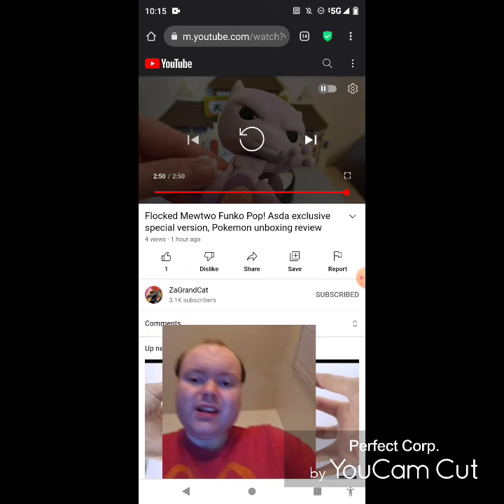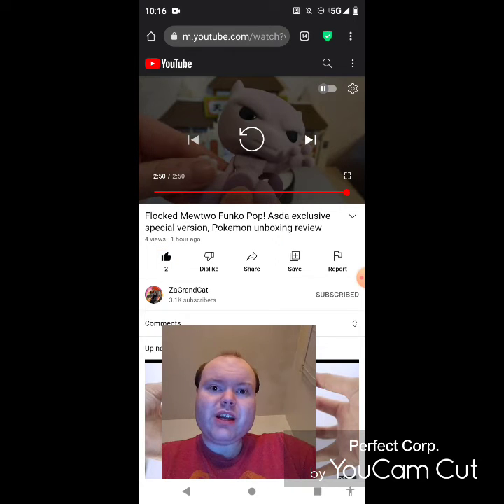Awesome video. I give it a thumbs up and I hope you all enjoyed this reaction video. If you're all new to my main channel or my second channel or Zah Grand Cats channel, make sure you guys subscribe. Give both our videos a thumbs up. Hit the notification bell to let you guys know when we both post and share both of our videos with your friends and family members too, please everybody.